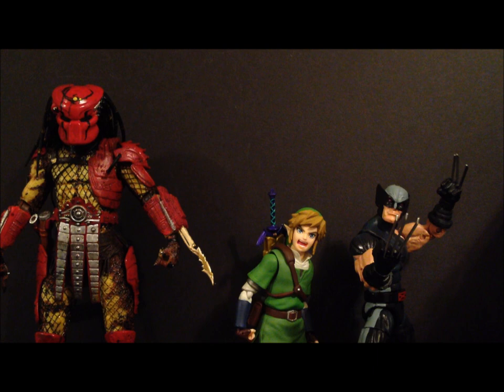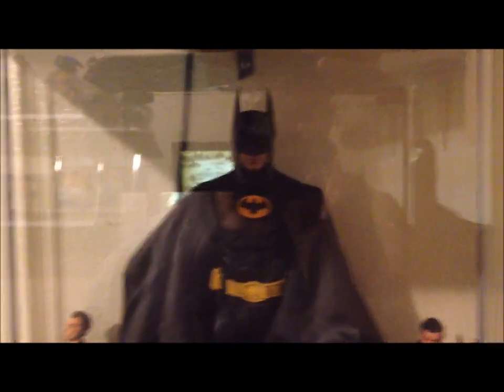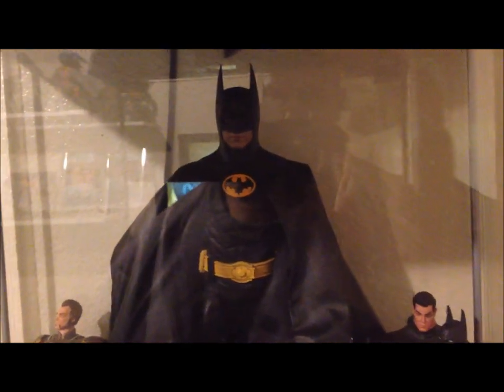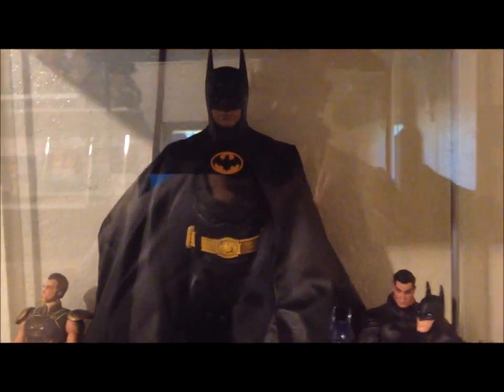Let me know what your top 10 figures are in the comments — what figures and lines you enjoyed, and let me know what you think of my top 10. Thanks for everything, guys. Happy holidays, happy New Year, and Merry Christmas. One more thing — I didn't include any of my Hot Toys figures. This top 10 was mainly based off the five-to-seven inch range figures. Hot Toys is totally a different game, so I didn't include those in my top 10. Thanks guys, hope you enjoyed.